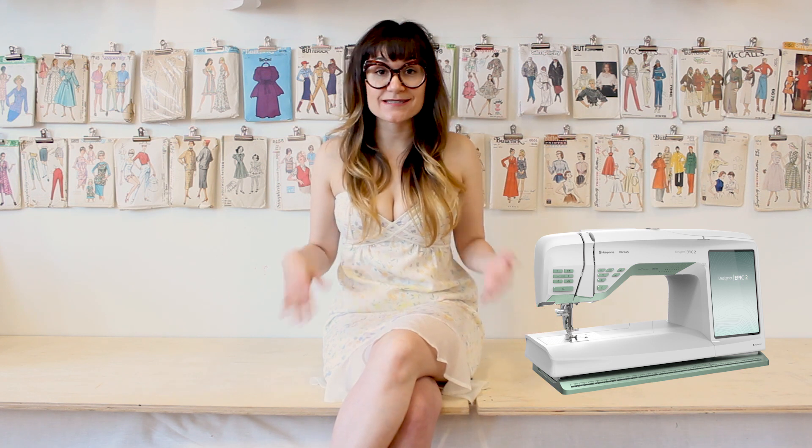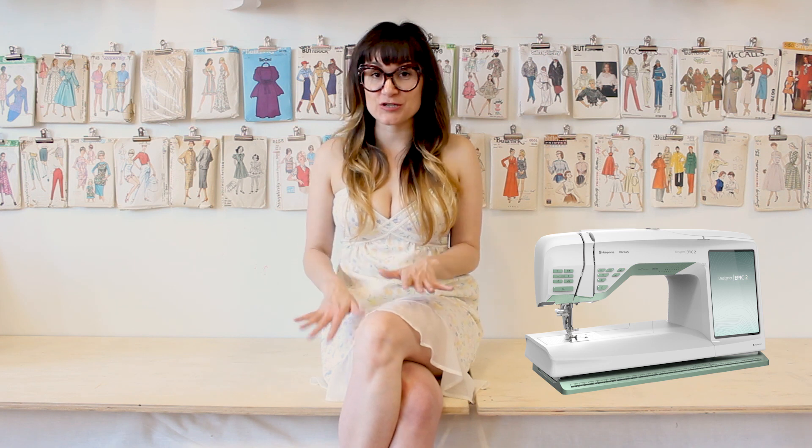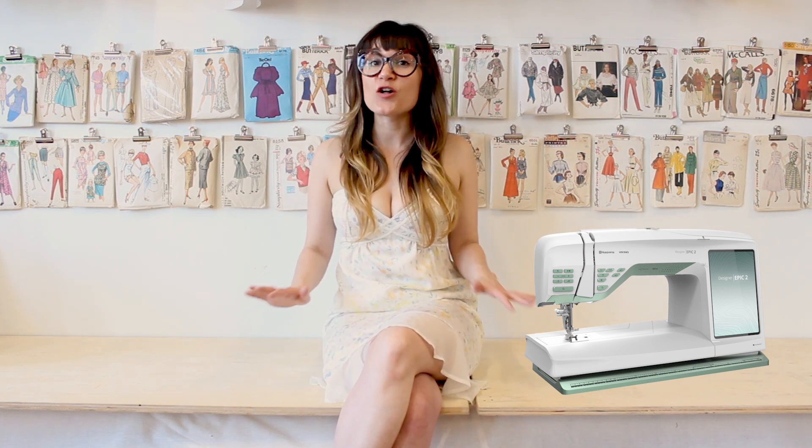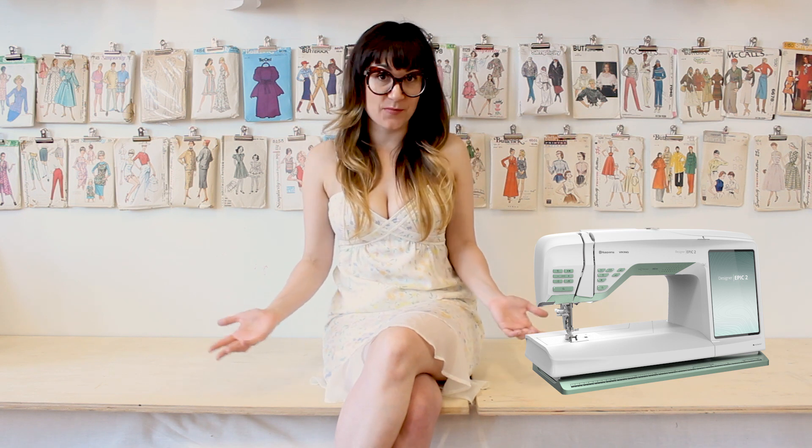In the 1950s, Mint was one of the top color choices next to pastel pink and yellow. I'm so excited to be sewing on this Mint machine because it reminds me of all of the fabrics, the colors, the textures, the designs, the style lines in the 1950s. They all incorporated this color Mint at some point.